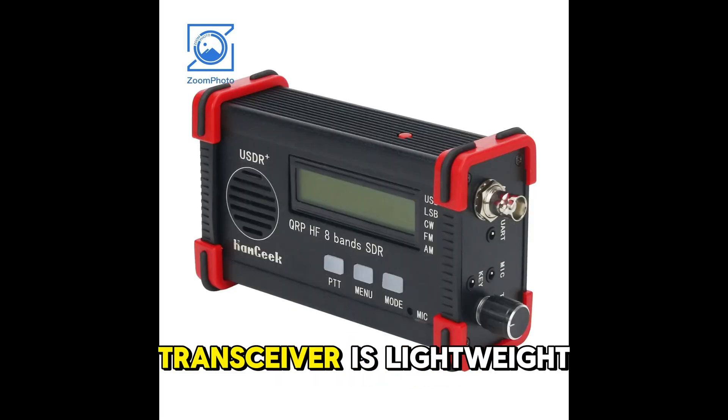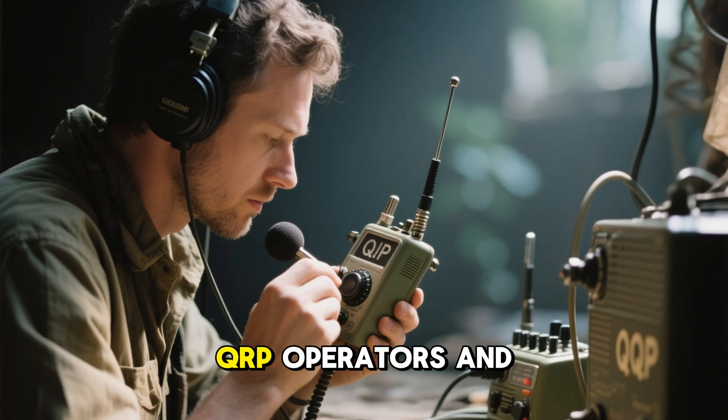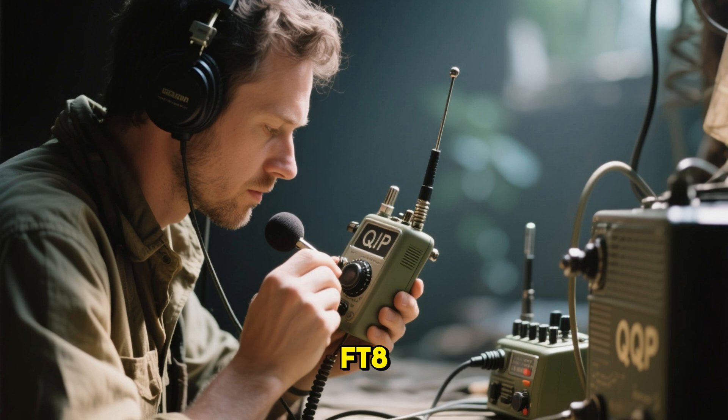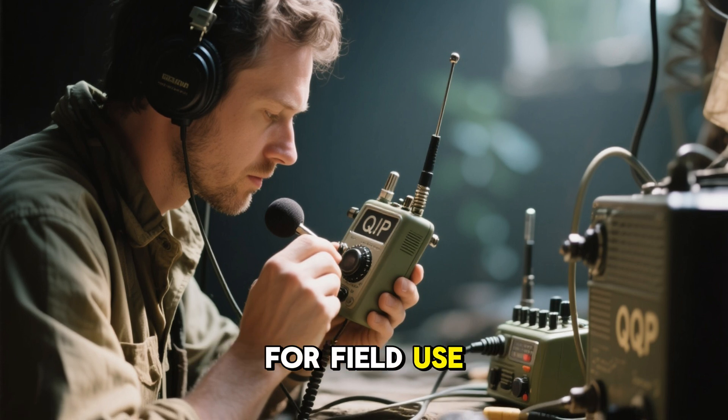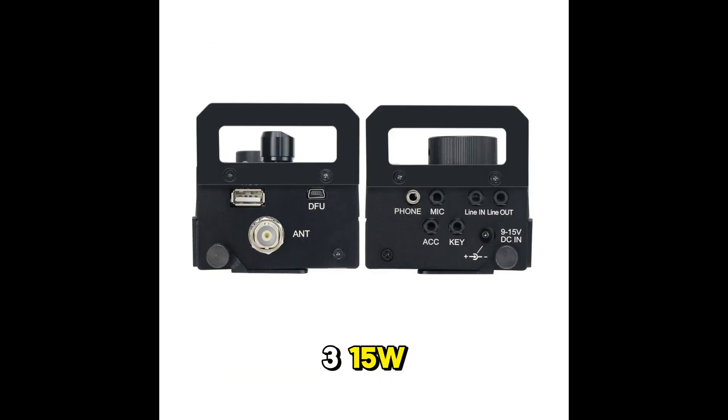Number 4 is Hamgeek USDR 5W 8-band SDR HF QRP transceiver. This 5-watt SDR transceiver is lightweight and portable, supporting 8 HF bands with USB and LSB modes. It is an excellent choice for QRP operators in digital modes like FT8, providing a simple and efficient solution for field use.